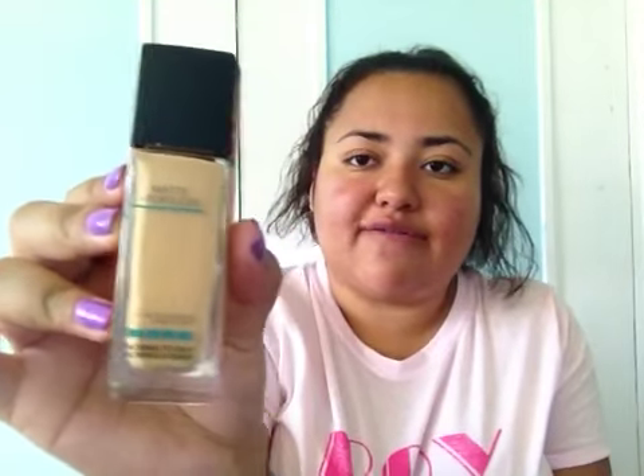shade 228 Soft Tan — that's how that looks. This one's very affordable and it works really good, I like it.